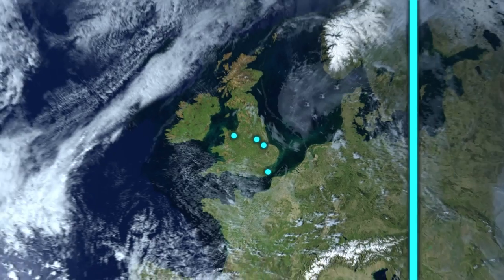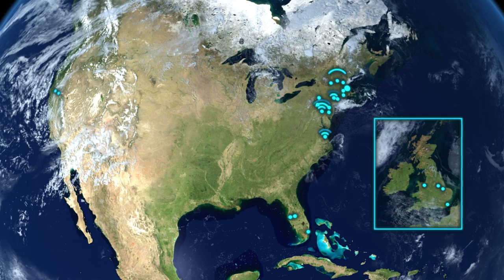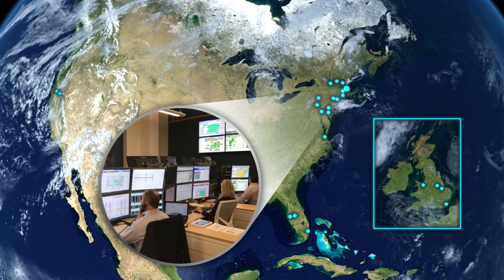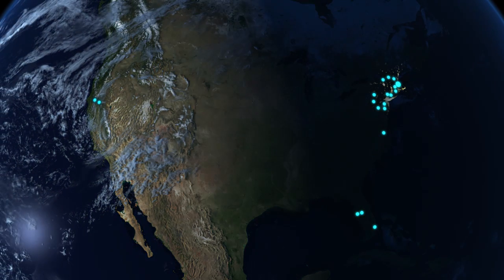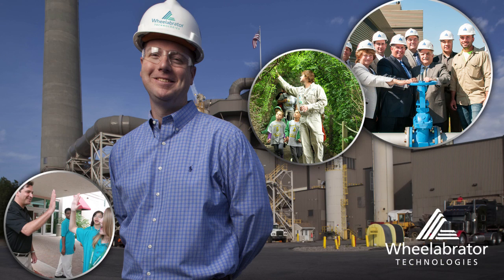Because energy from waste facilities provides such an essential and continuous environmental service, we closely monitor our operations from each facility's control room. Our plant engineers are supported by technical experts in our U.S.-based Performance Center in Portsmouth, New Hampshire. With a proven technology that safely converts diverse waste materials into clean energy and recycles commercial byproducts, Wealabrator helps sustainably power communities while protecting the environment.